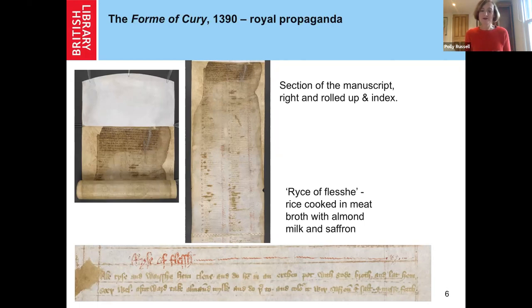It's a really fabulous document. In the bottom I've got one recipe — one of 196 in the document — called 'rice of flesh,' which is very familiar. We know it's a document of wealth and opulence because it has so many recipes that call for spices, sugar, and ingredients that would have been fantastically expensive at the time. Even this 'rice of flesh,' relatively simple, is cooked in almond milk with saffron — only the very wealthiest in society could afford it. So this is used as evidence, a document of Richard II's power and his wealth.